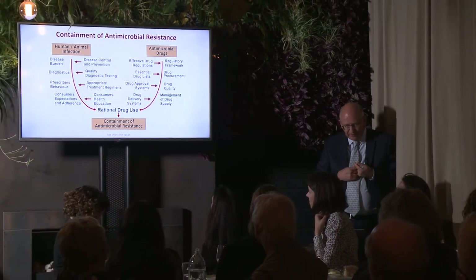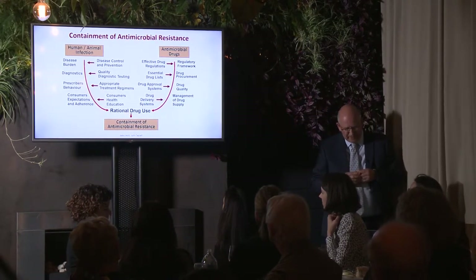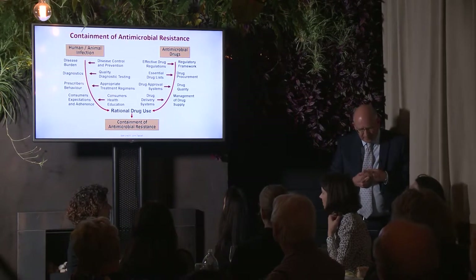We really need to start thinking about antimicrobial resistance containment. This framework was put together by John Tapsall quite a long time ago, but it gives us the key issues to consider. On one hand you've got the antimicrobial drugs, on the other hand you've got human or animal infections. For the drugs, you need regulatory frameworks, drug procurement, drug quality, and management of drug supply. For the infections themselves, we need to think about disease burden, good disease control and prevention, quality diagnostic testing, and prescriber behavior.